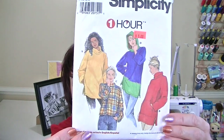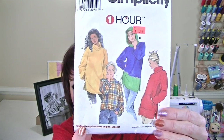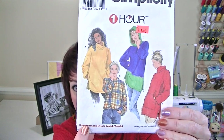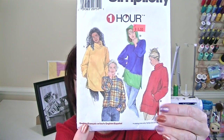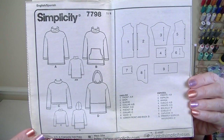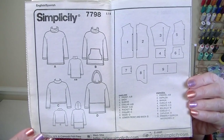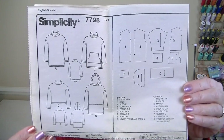The pattern I chose for the 90s is Simplicity 7798, from 1997. I made View C — it's a boxy, oversized, slouchy, cowlish neck top, super duper comfy. Here are the line drawings. The pieces you only need are a front, a back, a sleeve, and what they're calling the collar. Really easy, and it has a dropped shoulder, which I really like.